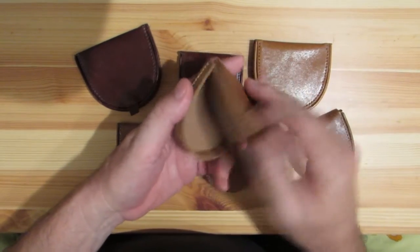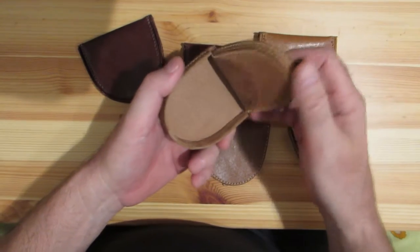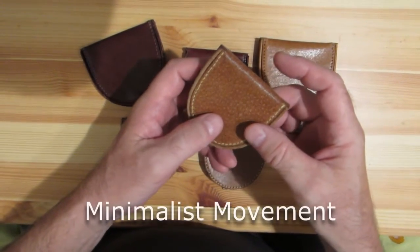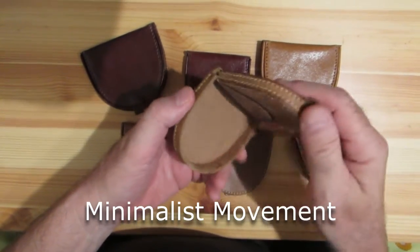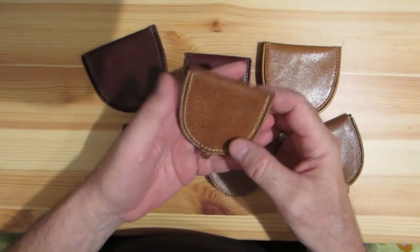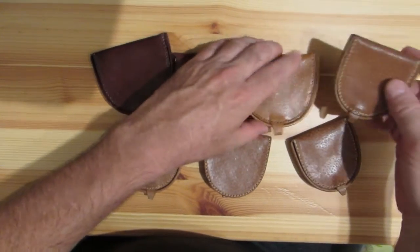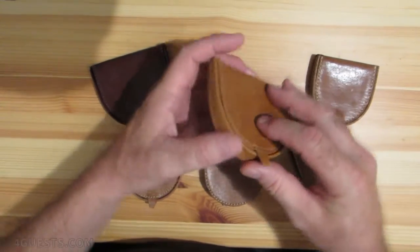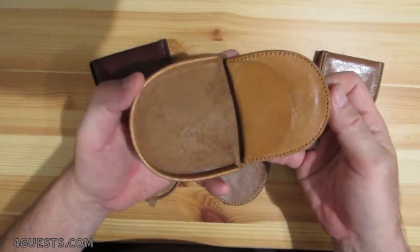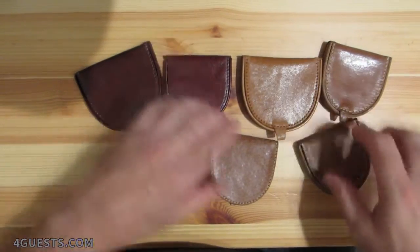They're just becoming very popular in the minimalist movement, where people are becoming minimalist and things are getting smaller and less. People are learning to live with less money, so coins are becoming more important, and these are ideal for carrying coins.